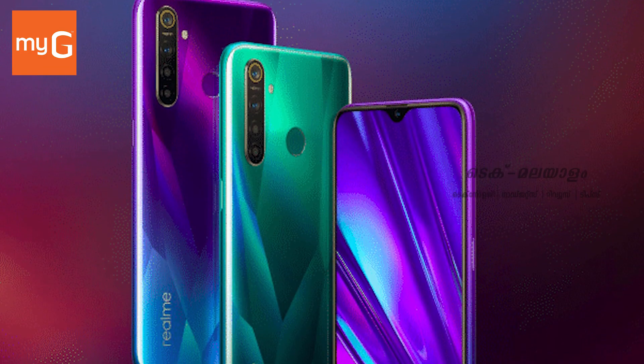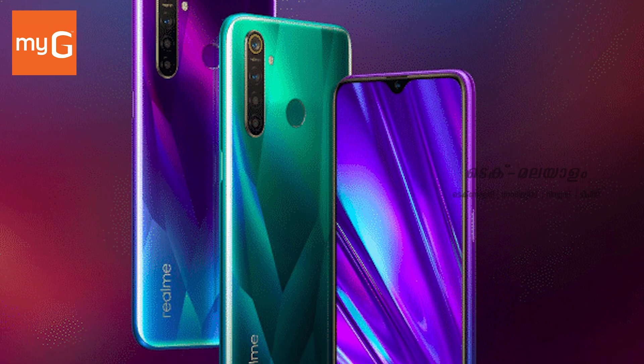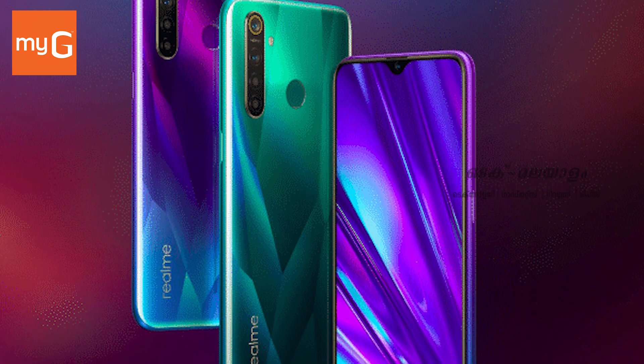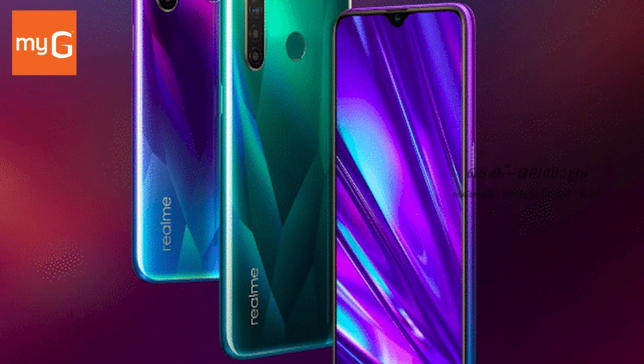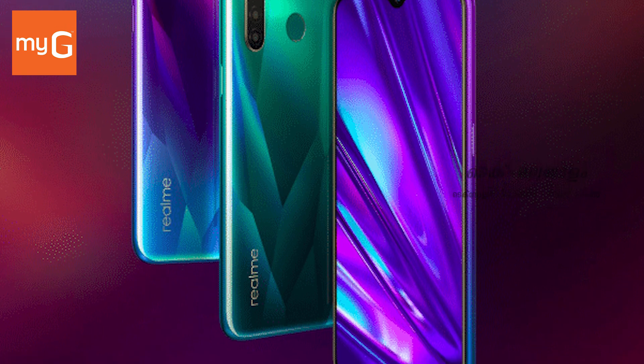It has an octa-core processor with Adreno 616 GPU. Card load supported up to 256GB, with 8GB RAM and 128GB internal memory. It also features a quad camera setup.